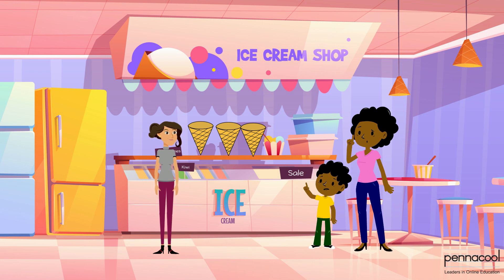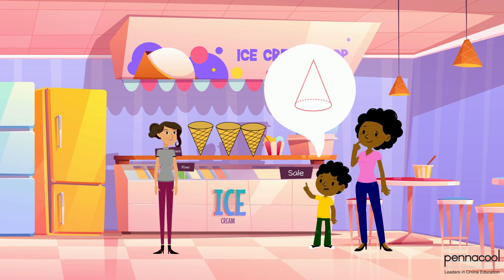The first thing Josiah sees is a stack of cones close to the counter. He points out to his mom that these look just like the cones they studied in class.